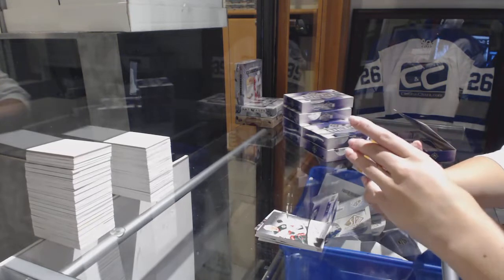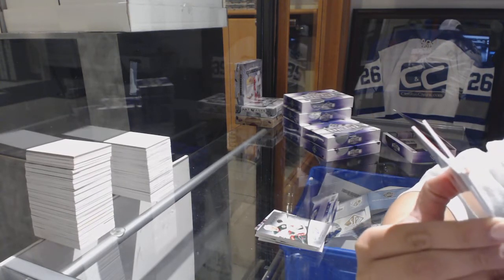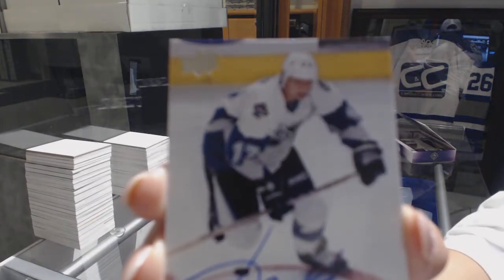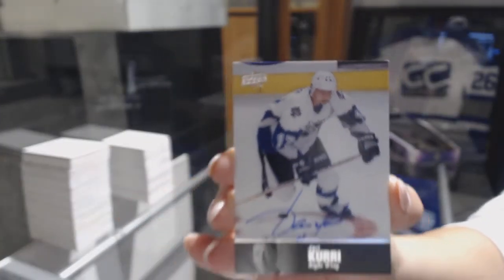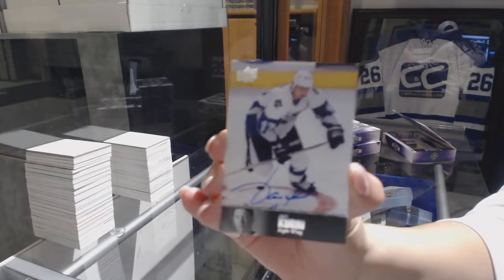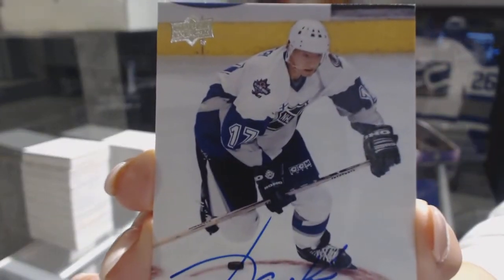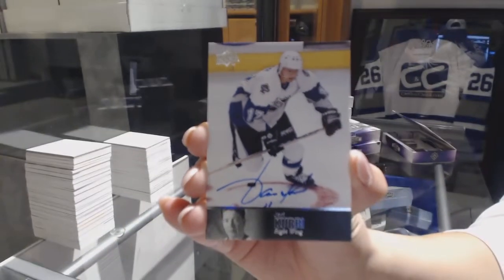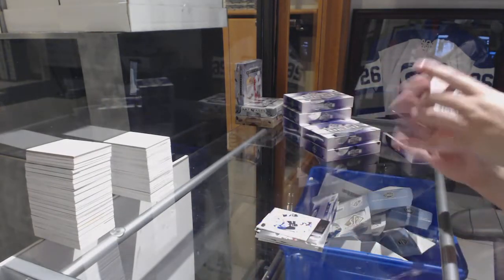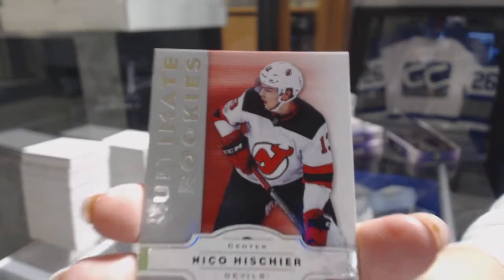A 97 Legends Auto of Valeri Kharlamov, presumably, for the Colorado Avalanche — at least that's the patch on his shoulder. And an Ultimate Rookie numbered to 199 for the Devils, Nico Hischier.